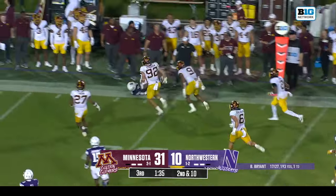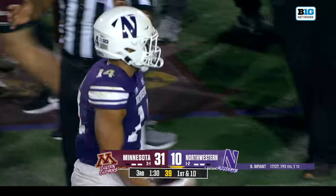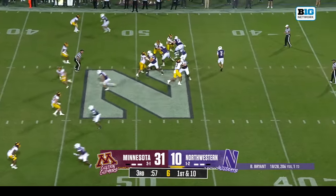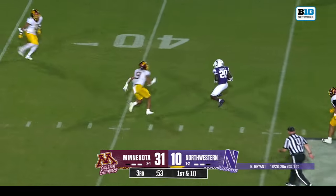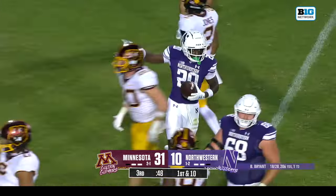Bryant again to the left side — tackle made against Cam Johnson, gain of 13. Bryant stepping into the pocket, drops it off to Hyman, who picks up the first down across the 35 — a gain of 16. Henderson making the tackle.